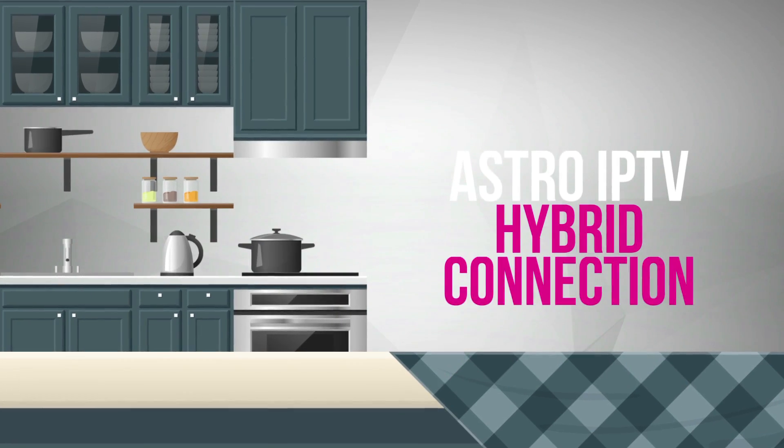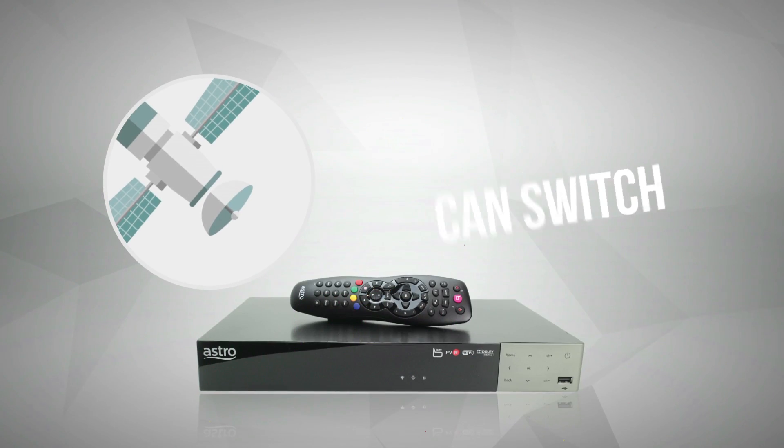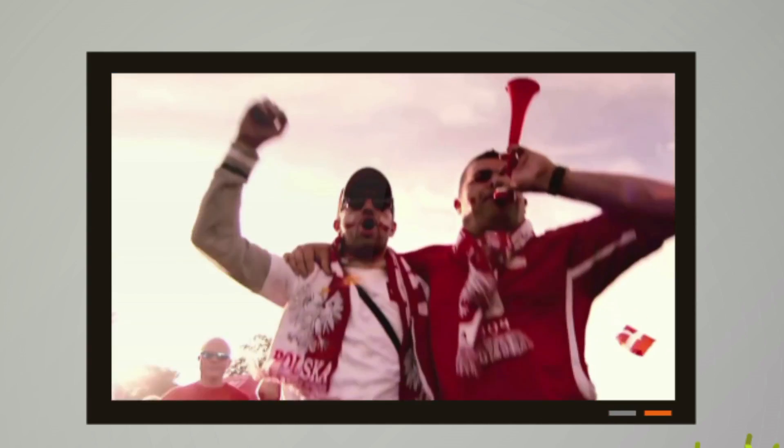Are you a subscriber of Astro IPTV with both satellite and multicast connections? Hybrid mode, as we called it, can switch connection from its default satellite feed to its multicast connection whenever there's a signal issue. But glitches do happen.